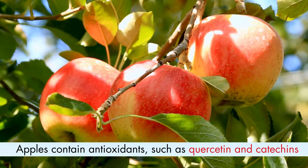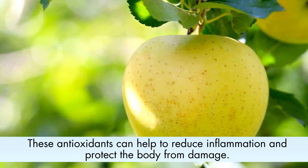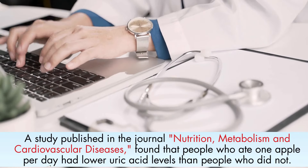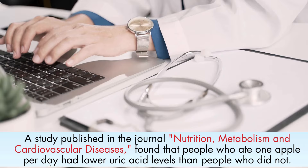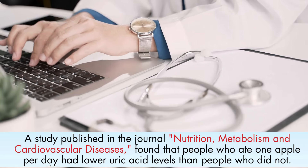The third reason is that apples contain antioxidants, such as quercetin and catechins. These antioxidants can help to reduce inflammation and protect the body from damage. A study published in the journal Nutrition, Metabolism, and Cardiovascular Diseases found that people who ate one apple per day had lower uric acid levels than people who did not eat apples.